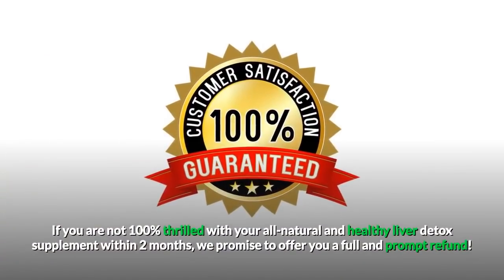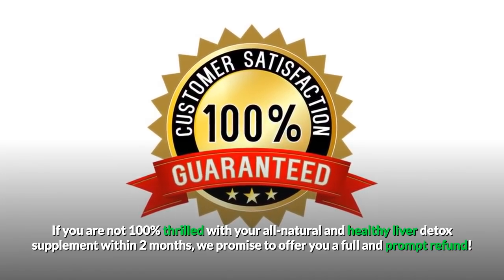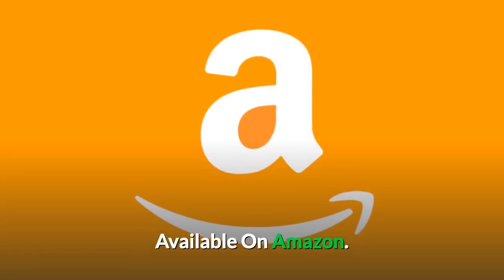If you're not 100% thrilled with your all-natural and healthy liver detox supplement within two months, we promise to offer you a full and prompt refund. Available on Amazon.